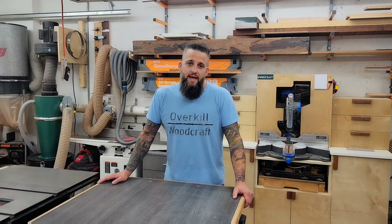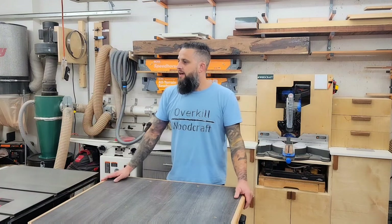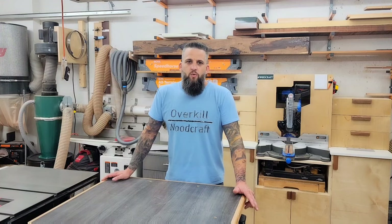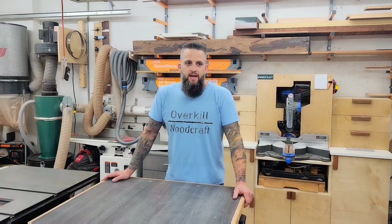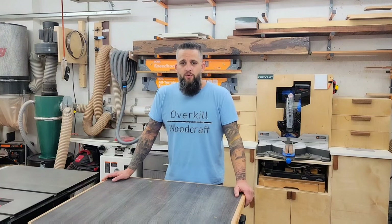Oh, hey internet. Matt at Overkill Woodcraft, and today I want to give you a quick tour of my two-car garage wood shop. I've been in it for just over three years, and while I've been woodworking on and off most of my life, when I bought this house originally I had no intention of turning the garage into a wood shop.